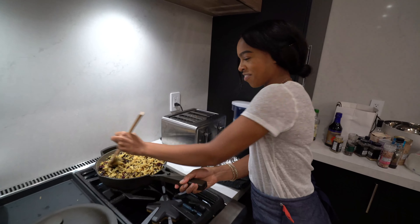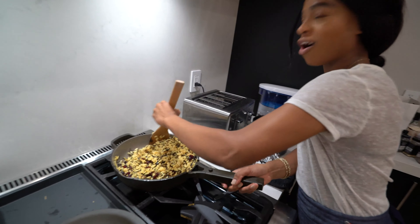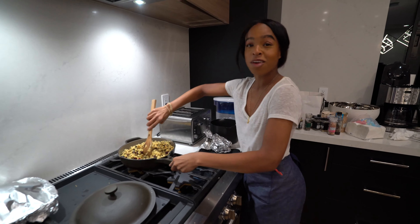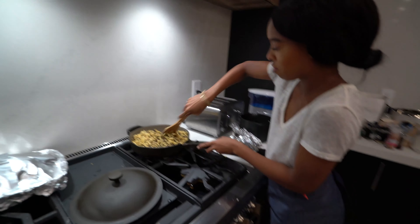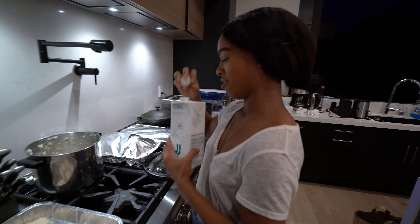How excited are you to serve this? I'm so excited to serve this. I'm so excited to watch them take their first bite of each dish, and then right after they take a bite, I'm going to take a bite. It's a nice rice pilaf, wild rice, cranberries. What you shaking there? Miner's figure oat milk.